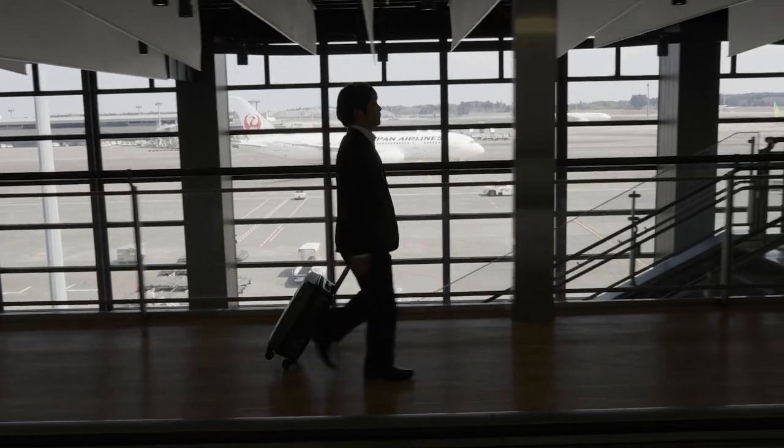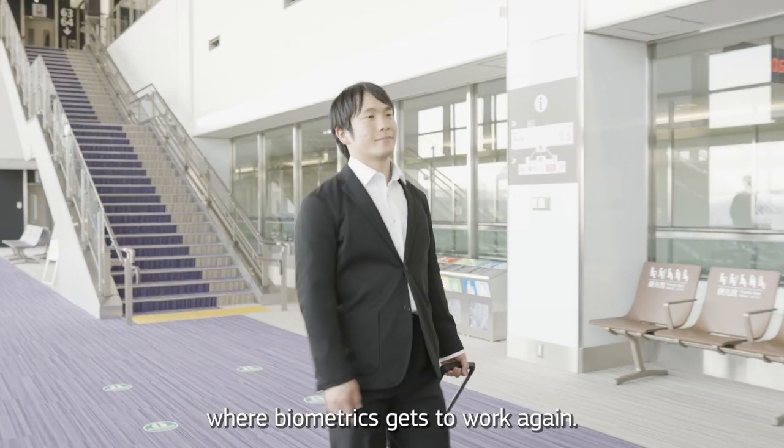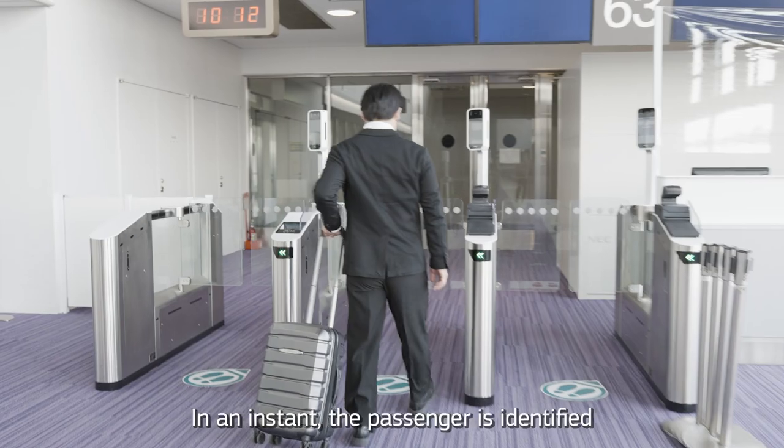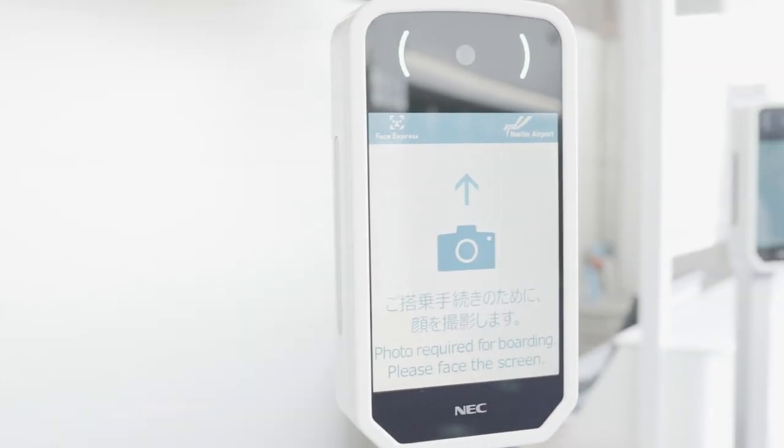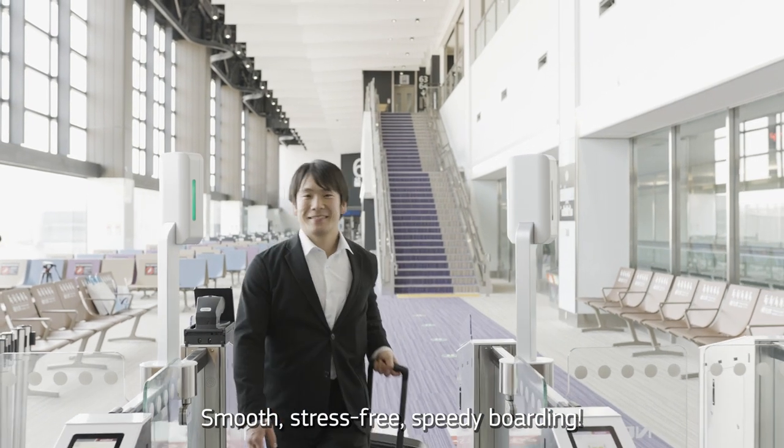And there's just one step to go: boarding, where biometrics gets to work again. In an instant, the passenger is identified and cleared to board the plane — smooth, stress-free, speedy boarding.